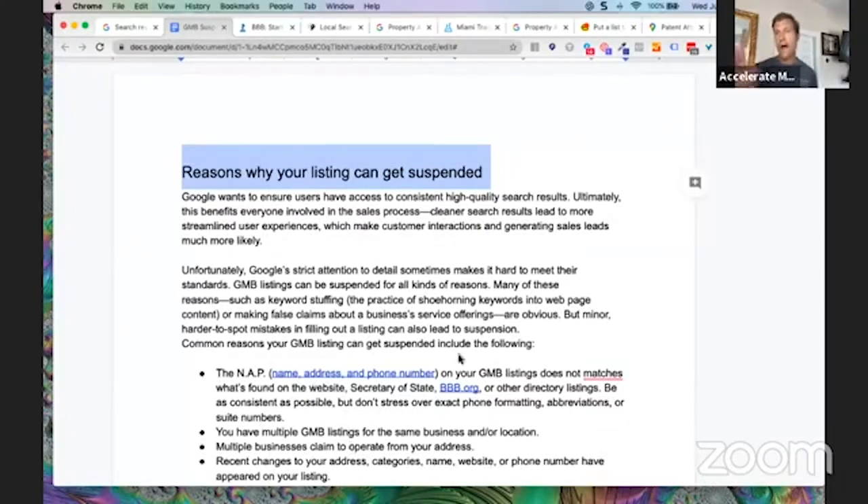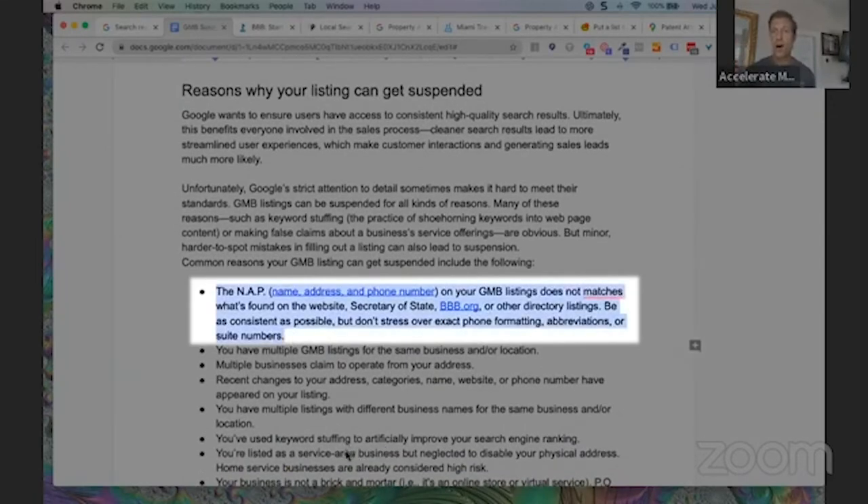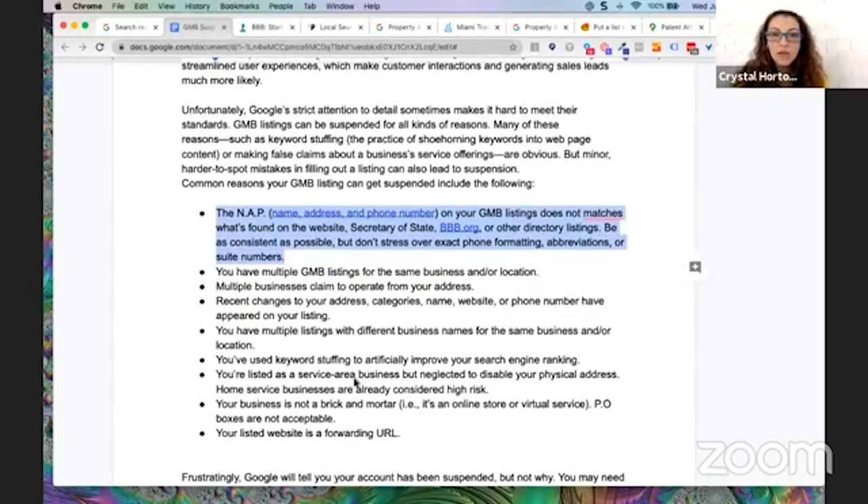The first item is NAP — Name, Address, and Phone Number. The name, address, and phone number on your GMB listing must match what's found on your website, Secretary of State, BBB, or other directory listings. What we suggest is that you do a Google search on your own, type in your address, and see what business name shows up, how the address is typed out on multiple directories, and what phone number is listed. You might discover you're on a directory you never filled out, because those directories have API connections that create listings automatically.